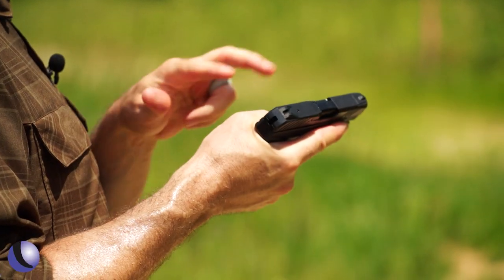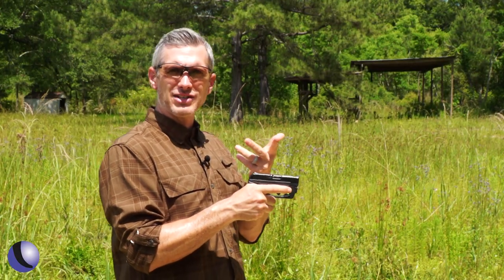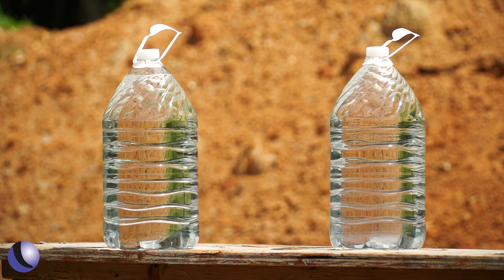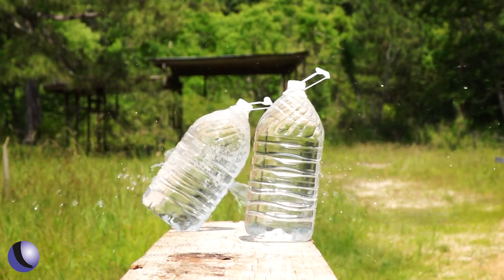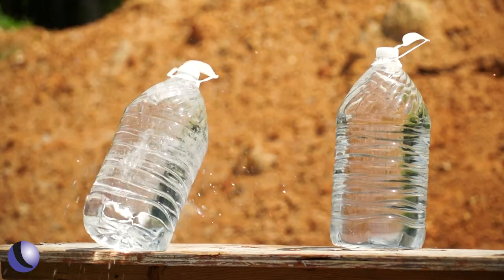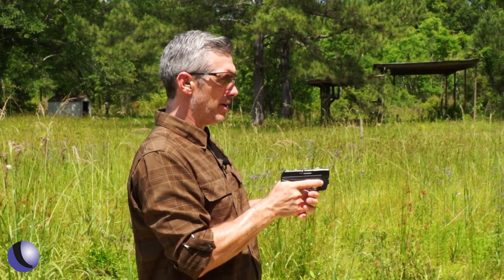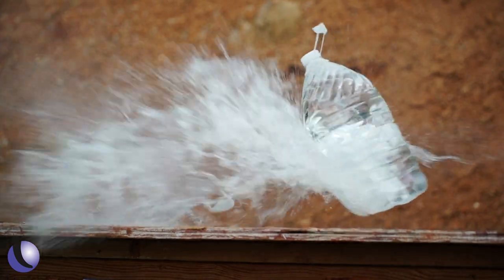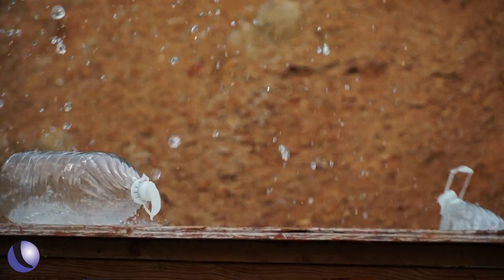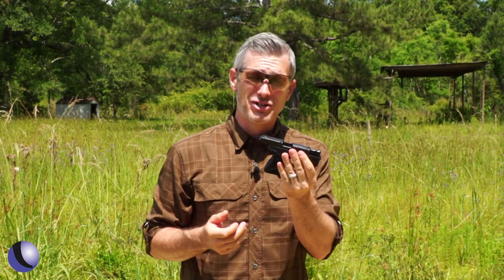We have a very small Ruger LCP2. Let's see what the full metal jacket does into water. It just pokes a hole through — that's about it, not really impressive. Now let me show you what the Honey Badger does. More energy, more power — and why is it called Honey Badger? Because it don't care.